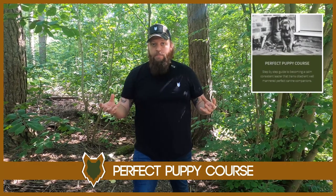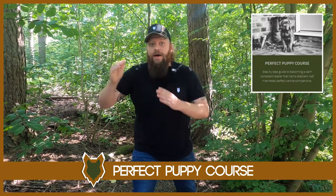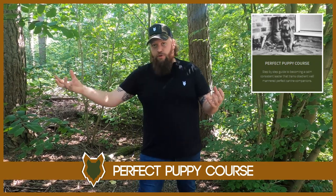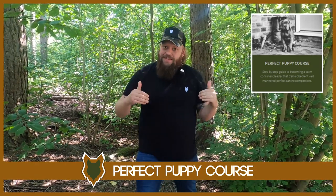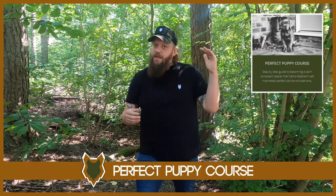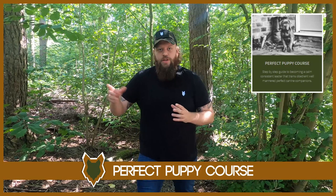Very quickly — we have our Perfect Puppy Program. It's a program I designed myself as a canine behaviorist to help you become a high-level canine leader and take your puppy from the second you bring it home all the way through to that dream of the perfect canine companion. Thousands of people have gone through it with extremely high levels of success. There's a link and testimonials in the description box below, but let's get back into the video.